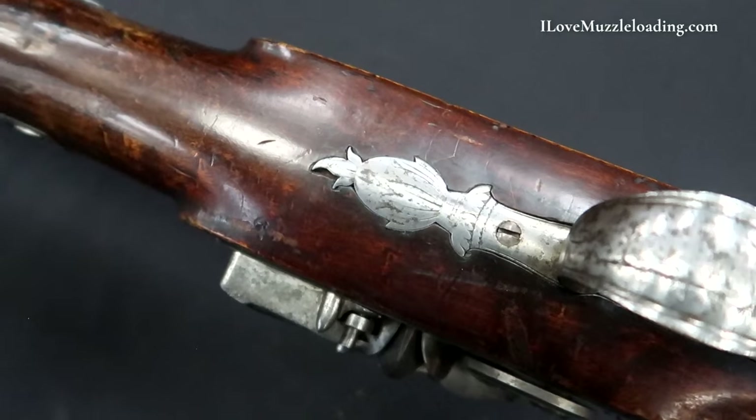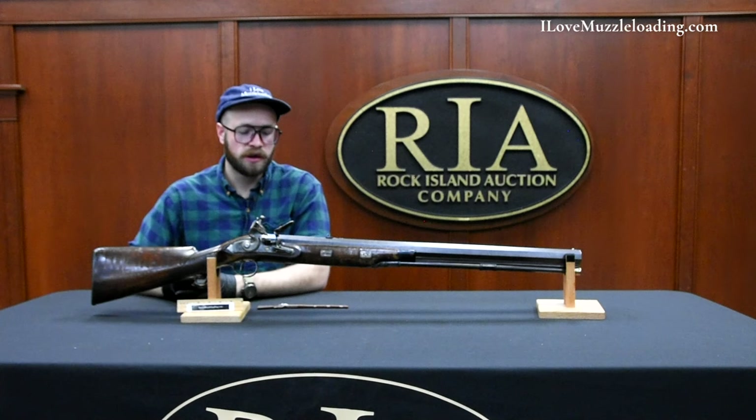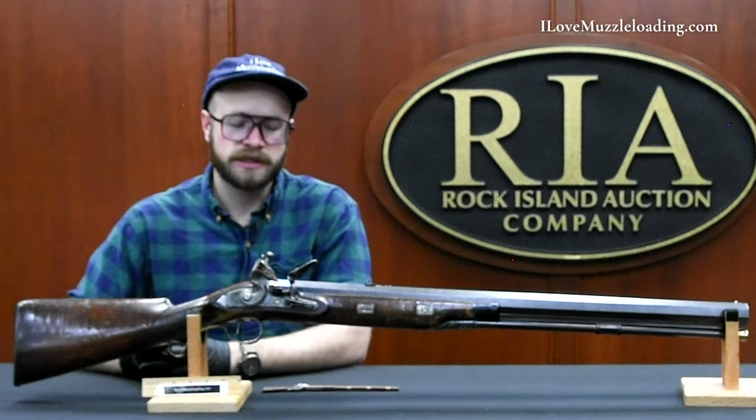The running joke on the internet is that the .45-70 is a gun to hunt Tyrannosaurus Rexes with. I would argue that this is what I would want — at least a few of them — if I was hunting a Tyrannosaurus Rex.